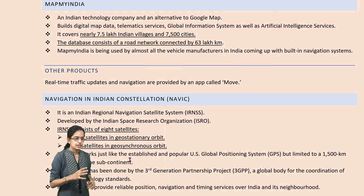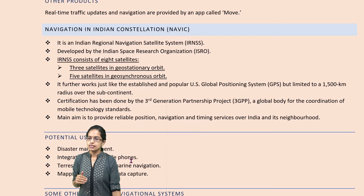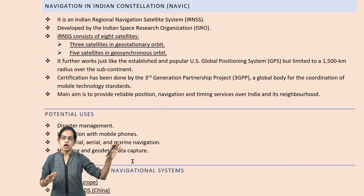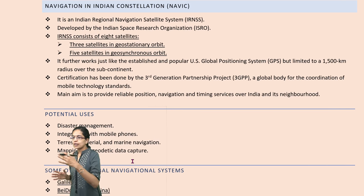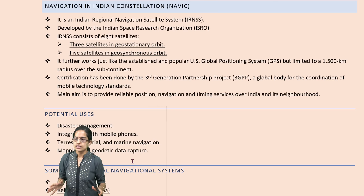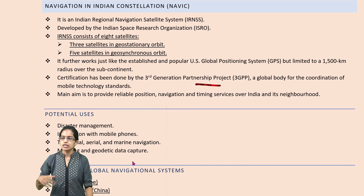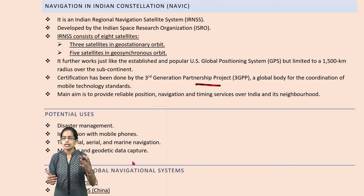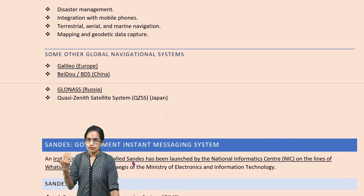What is NAVIC? NAVIC is an Indian regional navigation satellite system which comprises eight satellites — three are in geostationary orbit and five are in geosynchronous orbit — established similar to the US GPS system. The certification is done by the third generation partnership project. Once the data is received, it can be used for numerous purposes: planning, mapping, disaster management, and other important developments.